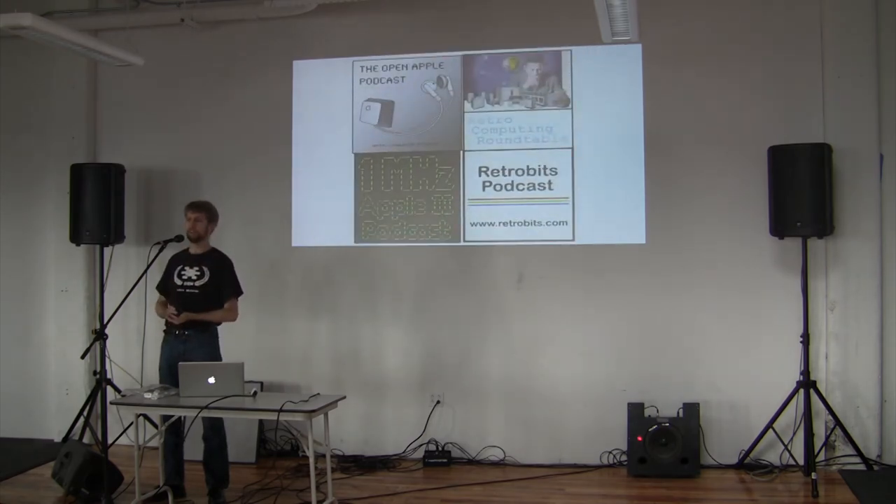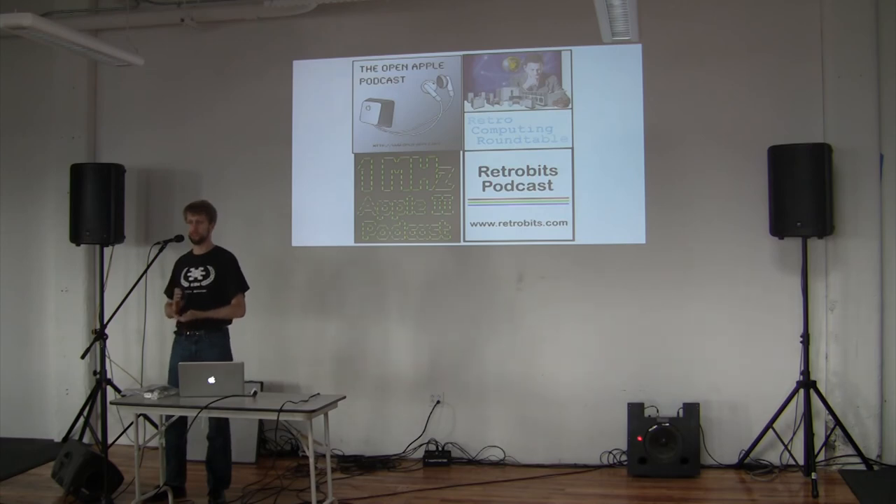And there are also podcasts. If you prefer your news in audio format, there are at least four podcasts relevant to the Apple II. The ones on the left — OpenApple and 1MHz — are exclusively about the Apple II. OpenApple comes out every month. 1MHz has come out 15 times in the last five years, so I'm not sure what schedule that is. The RetroComputing Roundtable is every three weeks. RetroBits is regular, and they're more general about a variety of retrocomputers. There's also the RetroMacCast, which comes out every week and is primarily about Macs and older Apple hardware as well.